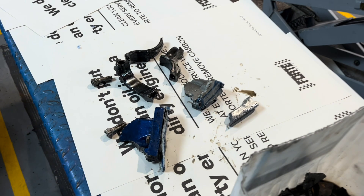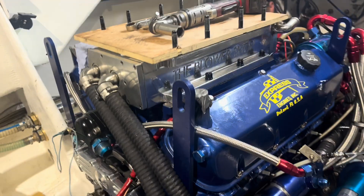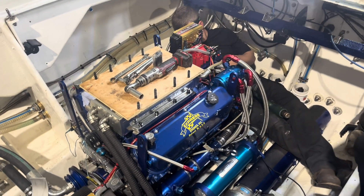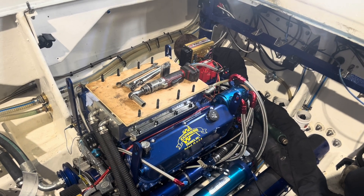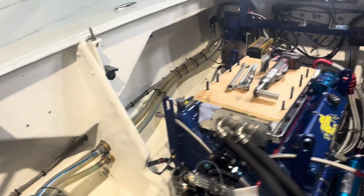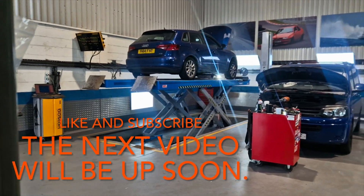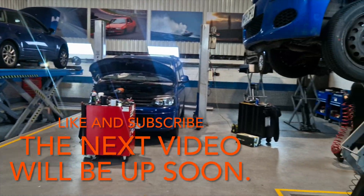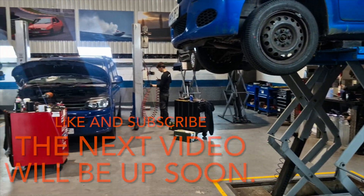New engine is in. Everybody needs to go to bed - it's been a long weekend. Monday morning - back to work, earn some money. As if there was never a boat in there.